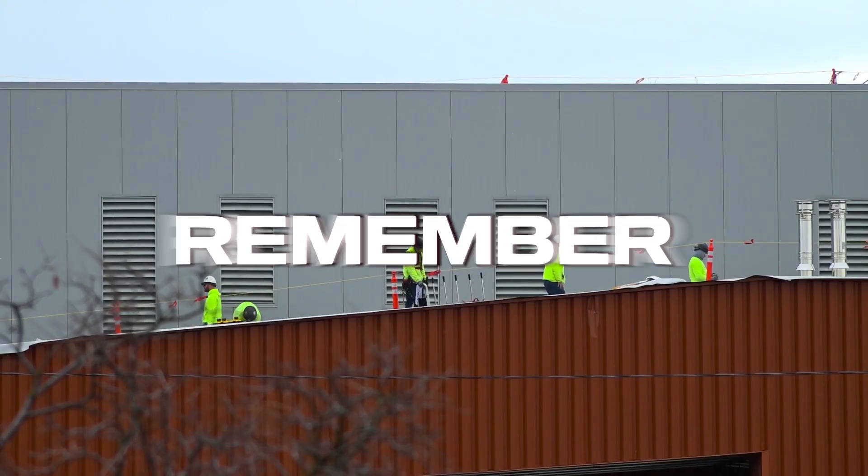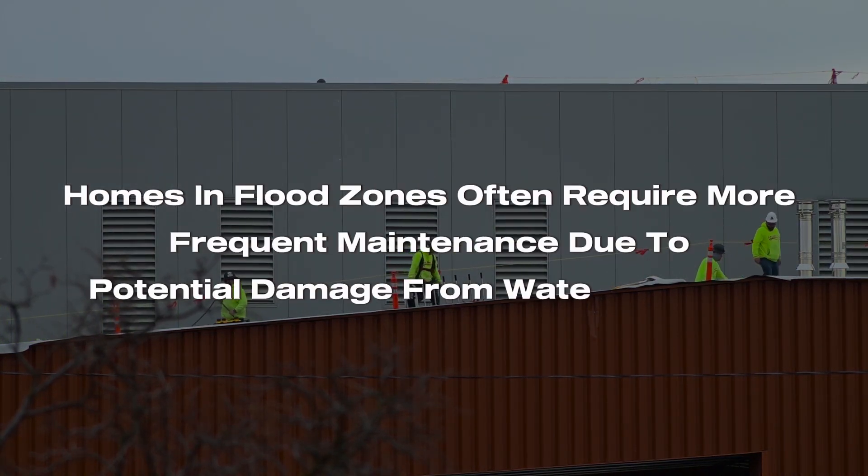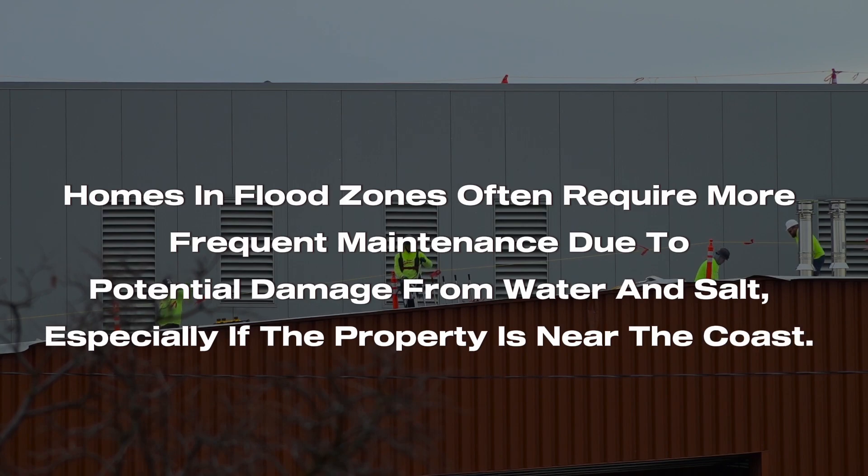Once you've addressed these concerns, remember homes in flood zones often require more frequent maintenance due to potential damage from water, salt, and especially if the property is near the coast. You may also have to consider any necessary changes in home design and retrofits, such as elevating the home on pilings or on a platform. It is also worth noting that properties in flood-prone areas might appreciate differently in value and can occasionally be challenging to resell.